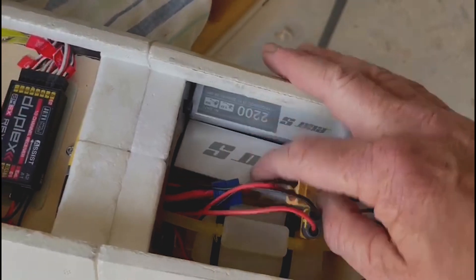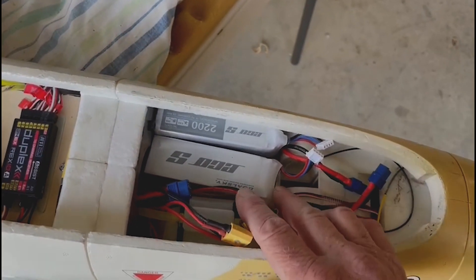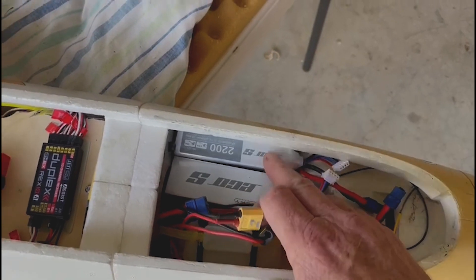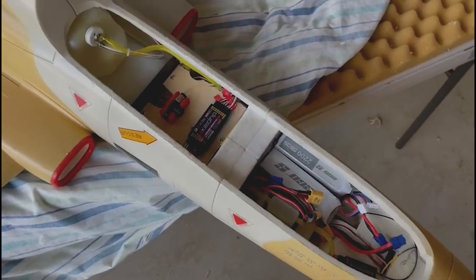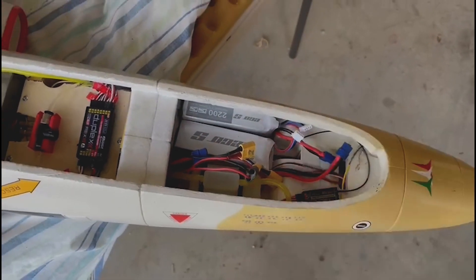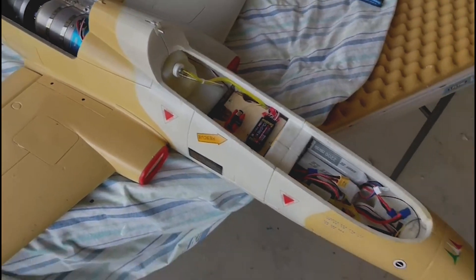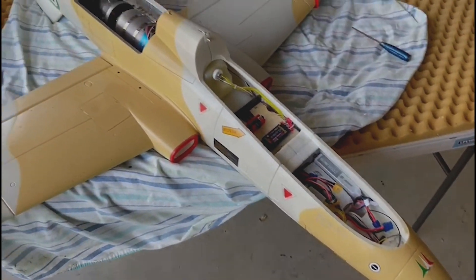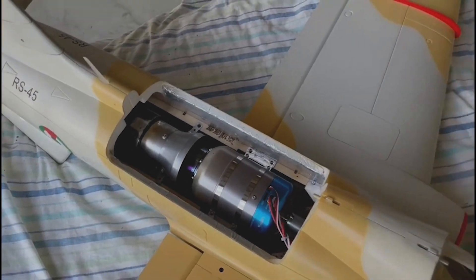The batteries I went with are 3S 2,200 milliamp-hour batteries — they're interchangeable. The turbine uses the most power, but by rotating through batteries from one day to the next, I can get up to 10 flights out of this without having to charge. It's not power hungry — everything just works.